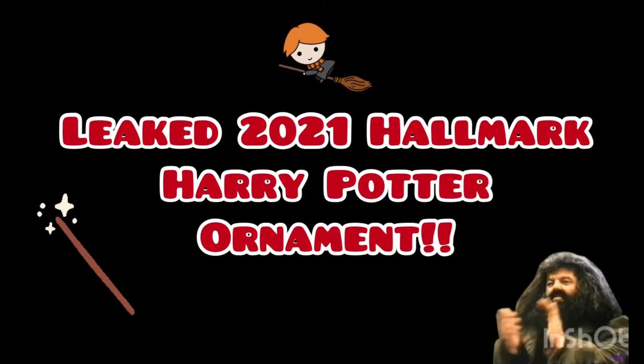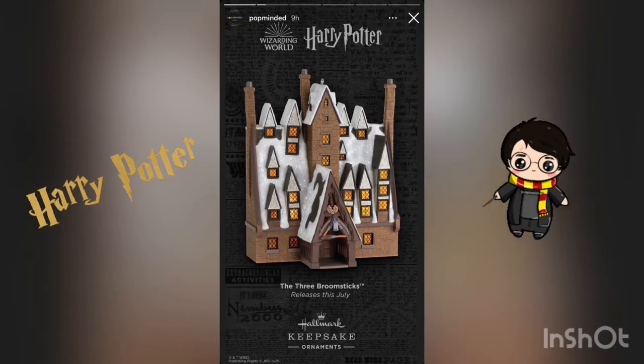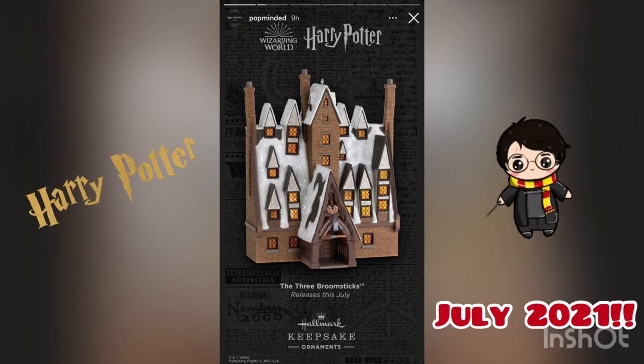Welcome to Ho Ho Ornaments. We have an exciting announcement today — we have a leaked Harry Potter ornament for 2021. It's a sneak peek to share: it's the Three Broomsticks building from the Harry Potter movies. It looks so cool.